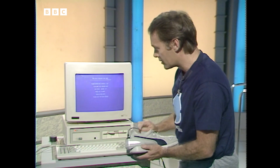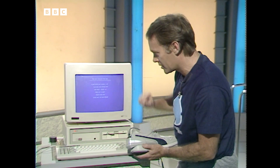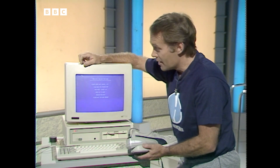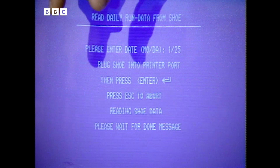If I press another button here we might just manage to get something else up — that is the inventor's sample month of runs, which actually shows all of his performance. It tells you exactly how far he'd been running: in fact he'd run something like 315 miles and burnt up something like 38,000 calories.